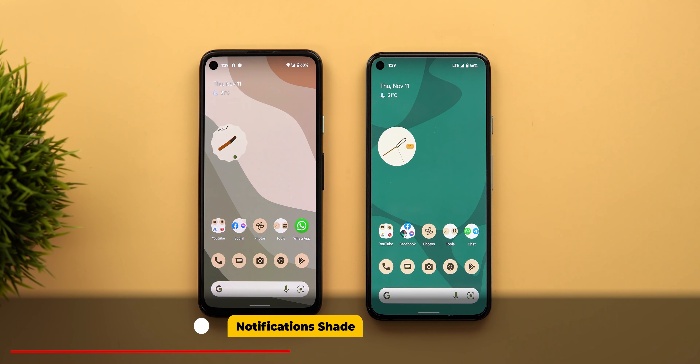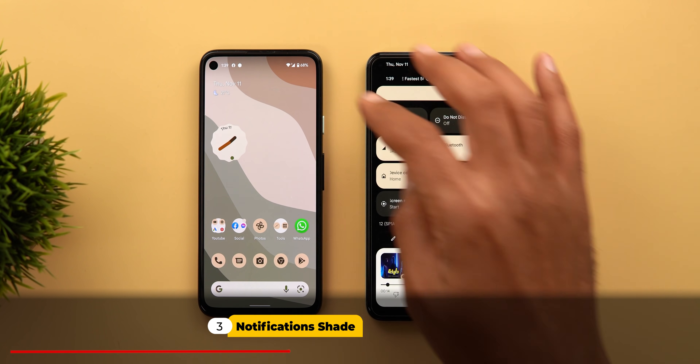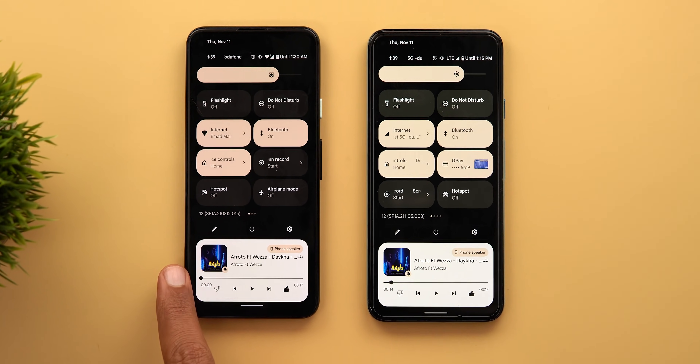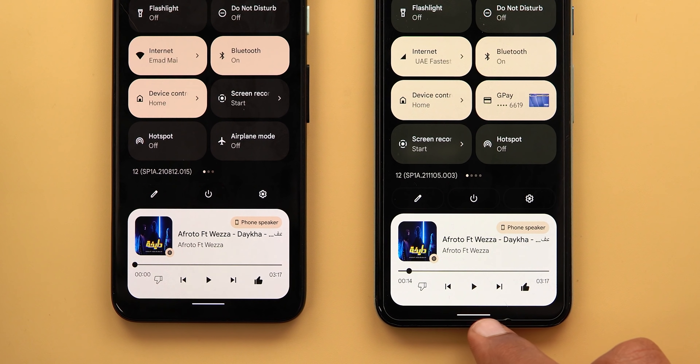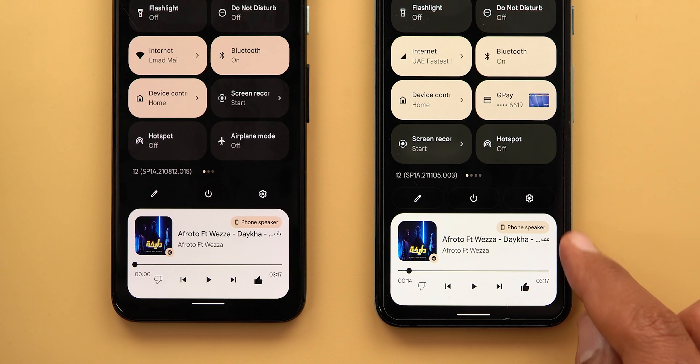I also found some differences in the notification shade. When you fully expand the quick settings area while having the media controls available, you will see a bigger margin between the small handle at the bottom and the media controls card.